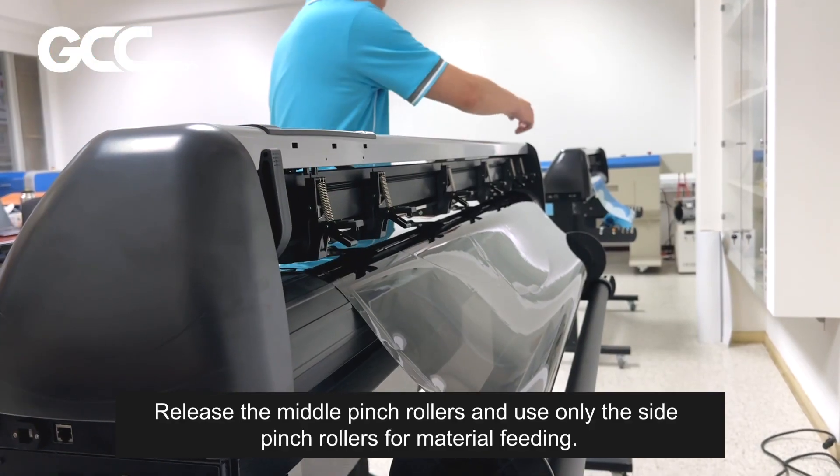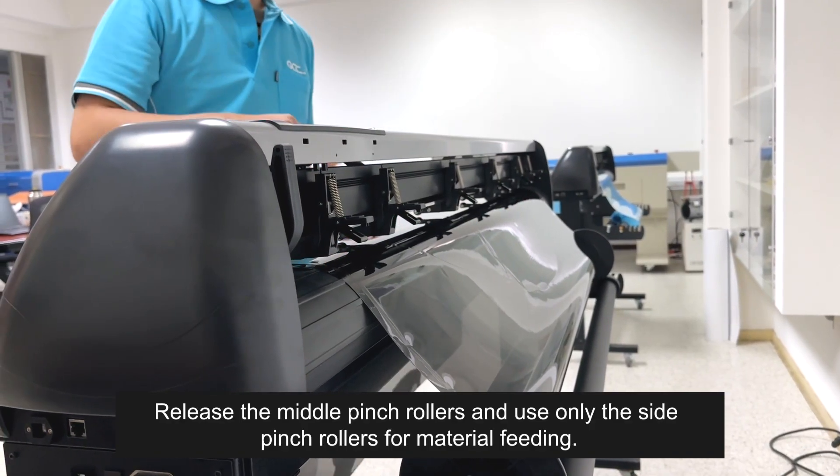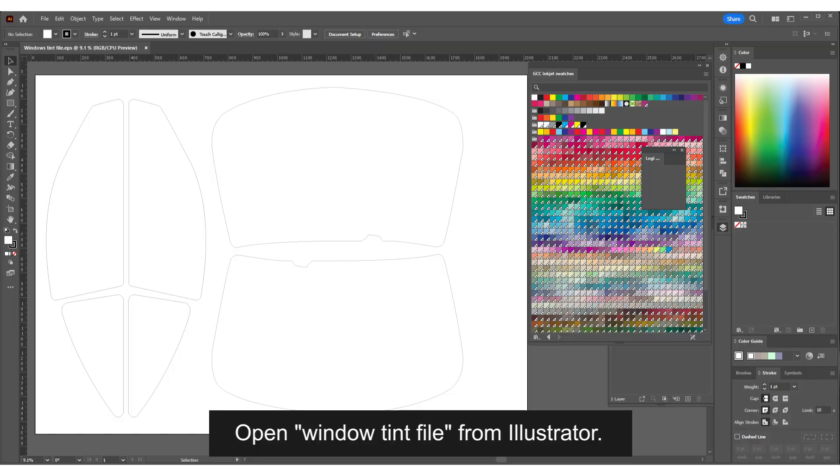Load Window Tint Material. Release the middle pinch rollers and use only the side pinch rollers for material feeding. Open the Window Tint file from Illustrator.